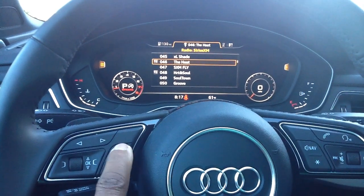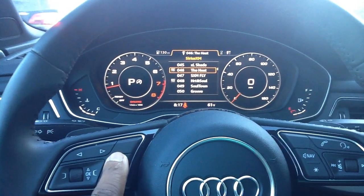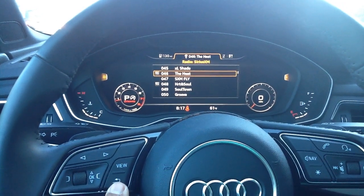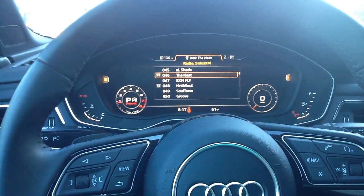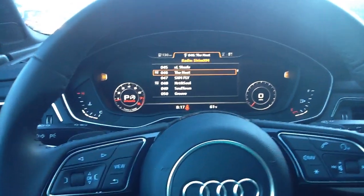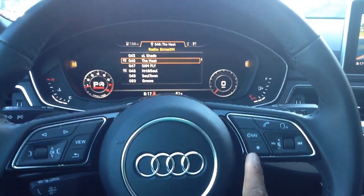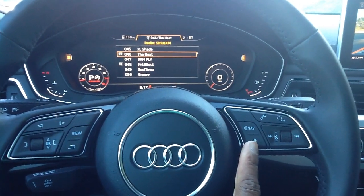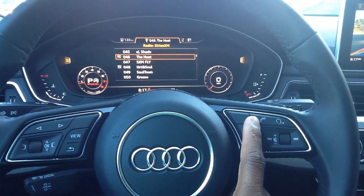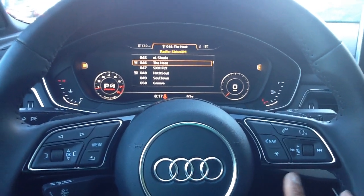If you want to change your view, you can press the view button here. All that does is make the different items on your screen behind the steering wheel larger or smaller, just depending on the view you want. To go back, you can always press here. If you go to the right side of the steering wheel, you have your navigation favorites, and you can set that to alter a couple of different things. You'll have your telephone button in case you need to make or hang up a call. This is voice control, so you can use that for navigation and everything.